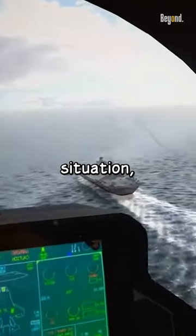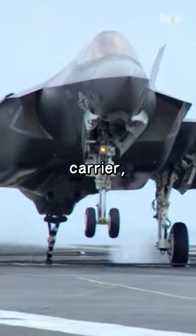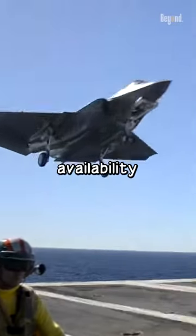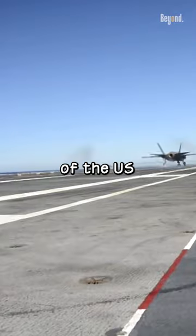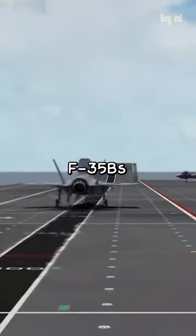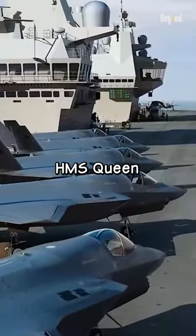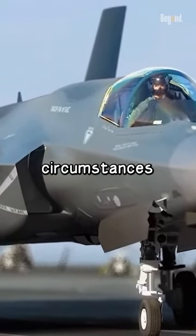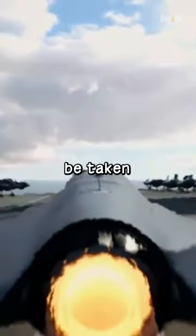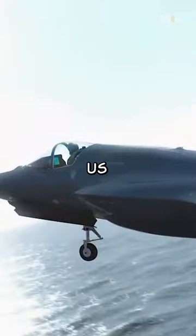In an emergency situation, a British F-35B launched from a British carrier could potentially land on a US carrier, but it would depend on several factors, including the availability of landing spots and the readiness of the US carrier's crew. The US Navy has experience recovering F-35Bs from other carriers, such as the British Royal Navy's HMS Queen Elizabeth. However, the specific circumstances of the emergency and the capabilities of the British carrier would need to be taken into account before allowing a British F-35B to land on a US carrier.